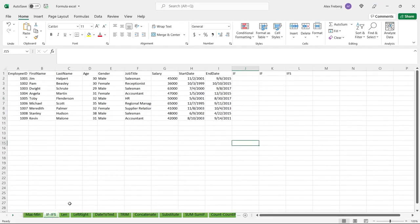Let's move on to IF and IFS. IF is pretty straightforward — all you're going to do is say if this, then that. IFS is a little bit different: you can put multiple conditions. As we're writing it, I'll show you the conditions that need to be met.